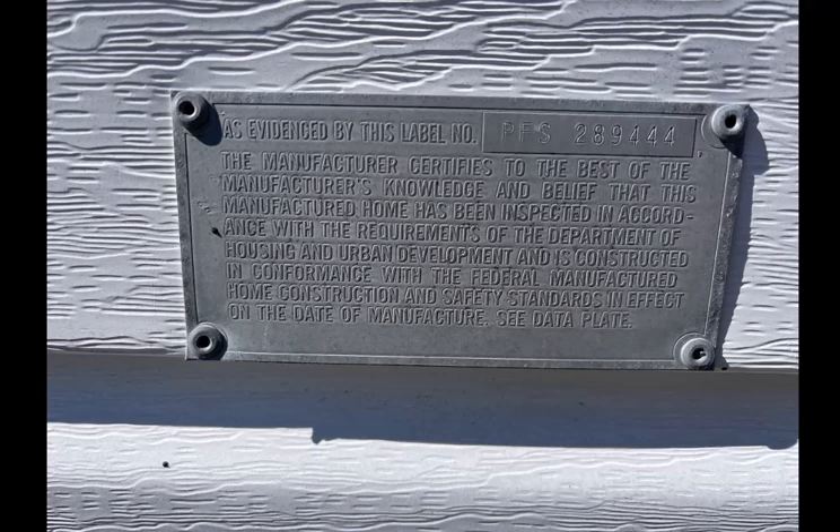If you are wanting to sell your home, or if you're wanting to buy a home and you're not just going to use cash — you need to qualify for a VA loan, a conventional loan, an FHA loan, a USDA loan, any kind of commercial loan — you are going to need a HUD number for the home. So in this particular one, the number is PFS 289444. It goes on to give information that the manufacturer certifies to the best of the manufacturer's knowledge, and you see the Housing and Urban Development connection.